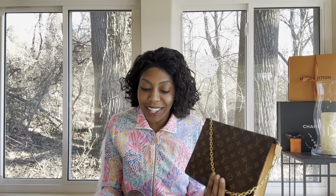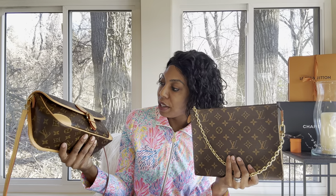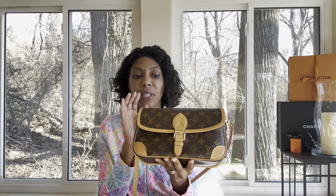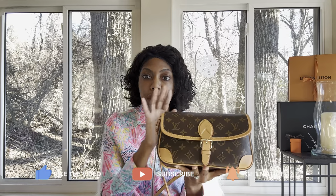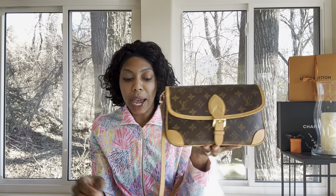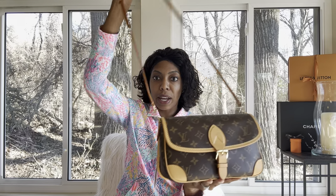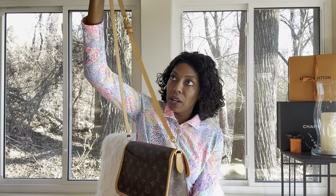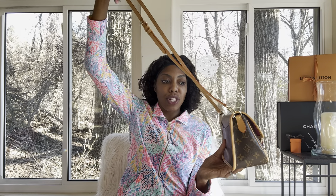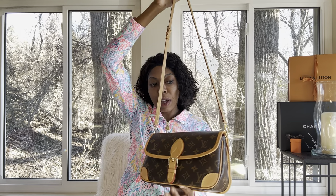Alright, let's get into this video. I wanted to come on here and talk about these two bags because the Ivy Walk is in my sights, and if it's in your sights then maybe this video will be of interest to you. The first bag I'm going to talk about is the Diane, because I think this bag is most similar to the Ivy Walk because of the flap shape. I wanted to take a look at whether or not I'm going to like and appreciate the design of that bag given that I have a similar bag already.